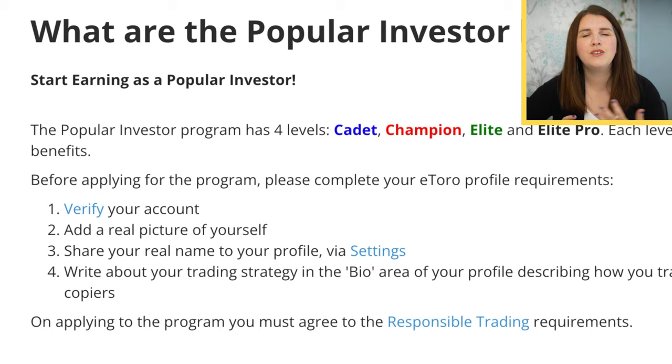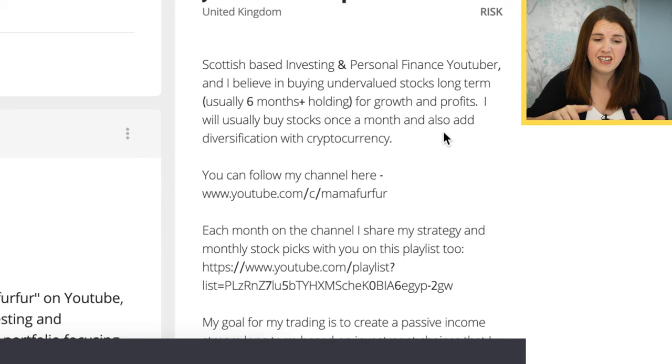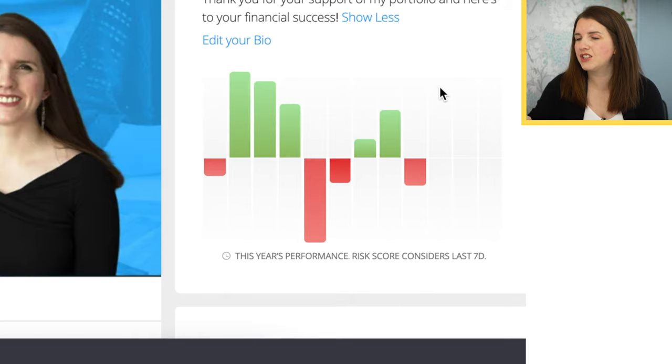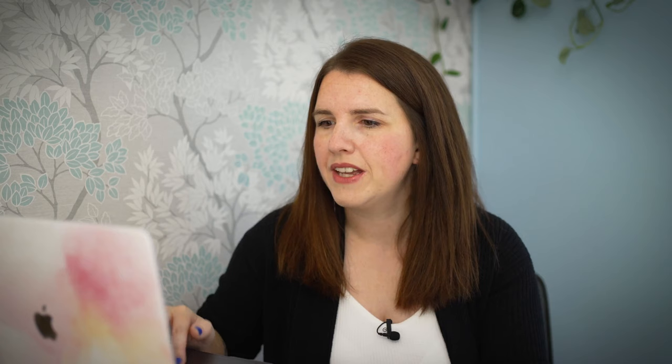To be accepted on the programme, you have to be verified. That means you have to have a real picture of yourself — no logos. You've also got to have a little bit of information about your style in your biography, explaining how you make up your portfolio strategy — whether you're a long-term investor, short-term, or a day trader. If somebody is copying your portfolio, you want them to know what you're actually going to invest in and what your strategy is overall. It also shows information about the returns you've had in the past year, which is vital if somebody is wanting to copy you. I also like to make sure that within my feed — kind of like Facebook — you're keeping people updated with what you're actually doing, your choices, and reflections on portfolio changes.